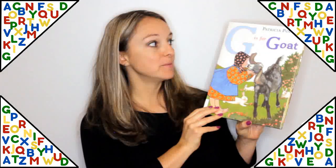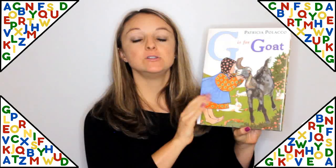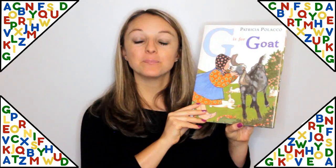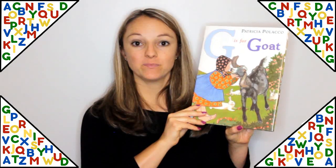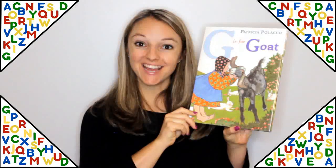G is for Goat by Patricia Polacco is a fun one using the alphabet to teach you all about goats. This would be a great one to read along with my goat farm video — I did a video at a goat farm, so you should check it out.